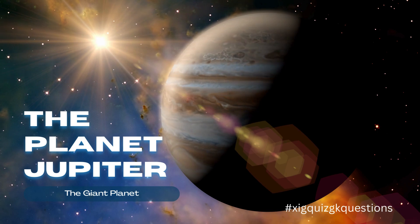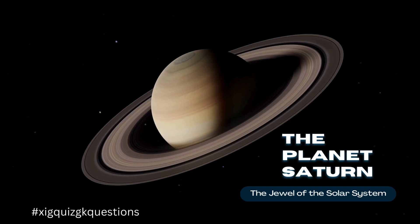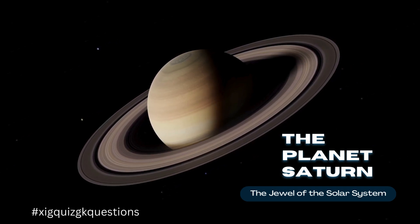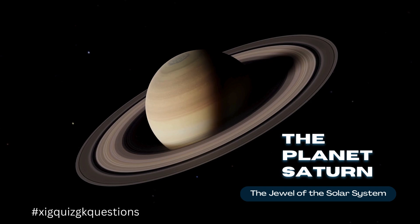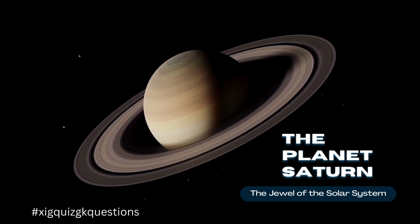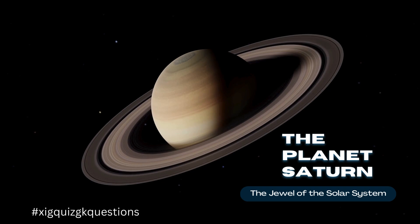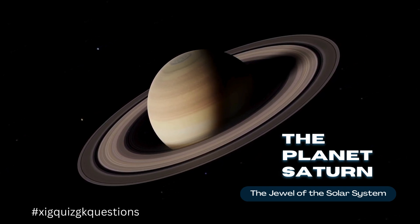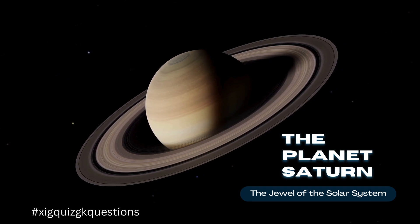Saturn is the sixth planet from the Sun and the second largest planet in our solar system. It is best known for its spectacular ring system, which consists of countless icy particles ranging in size from micrometers to several meters.